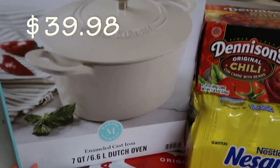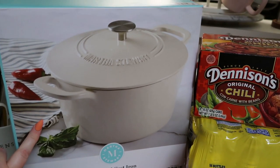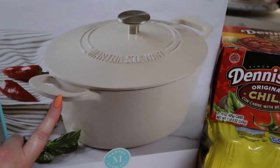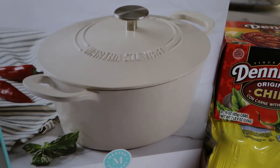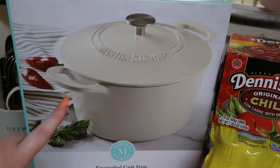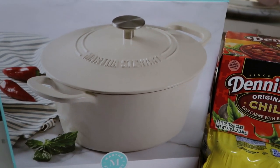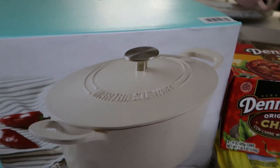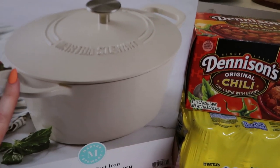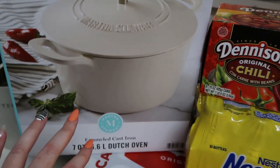Over here we got this Martha Stewart Dutch oven — I'm so excited about this, I've wanted one forever. I found this one at Sam's Club. I had seen them online a while back but they were sold out, so I was excited to see this in store. We got it in the cream color — they also have like a mint and red in stock. It's a seven-quart, and my husband said go ahead and get it. Best price for that.